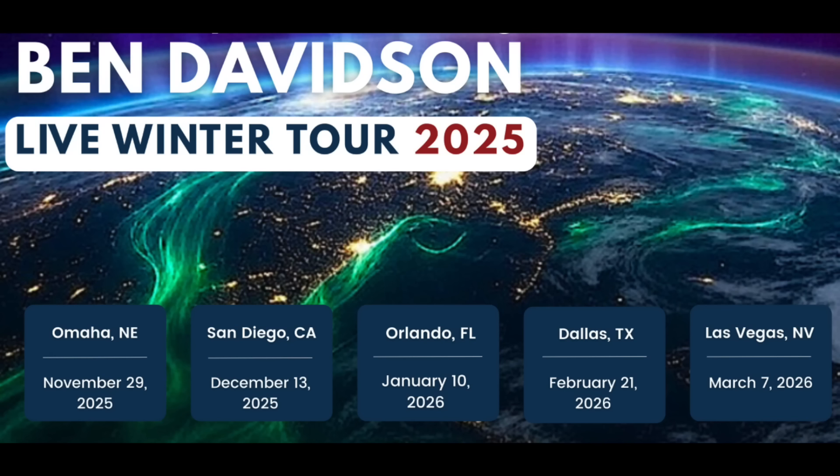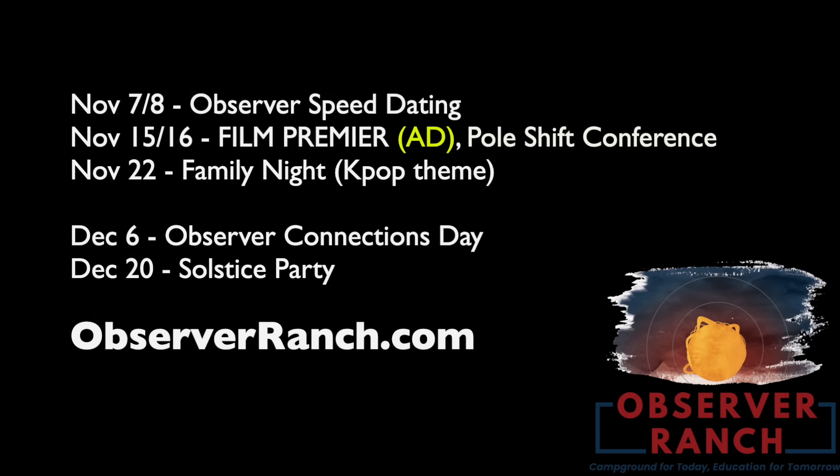Tickets overall are half gone for the winter tour. Basically, I'm going to do most of the thinking on prepping for Earth's disaster cycle so you can just take off like a rocket — not like we have all the time in the world to pull off this prepping. Link below. Observer Speed Dating this coming weekend. Hopefully, we get as many matches made among like-minded observers as last time. August Dunning coming in for the premiere and final pole shift conference of the year mid-month. Holiday times follow. Rookie year of the Observer Ranch is coming to a close.